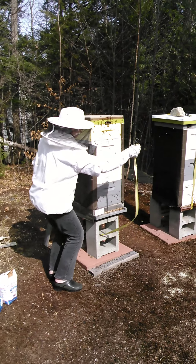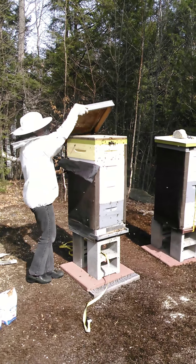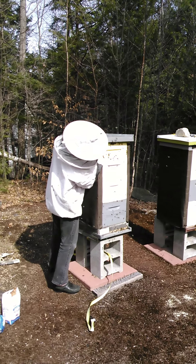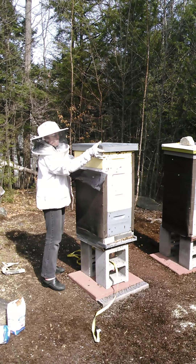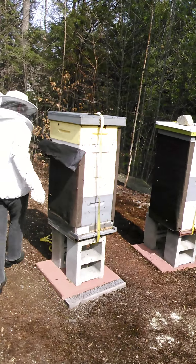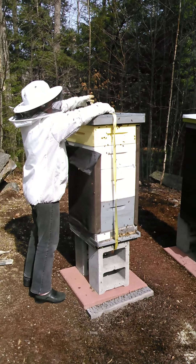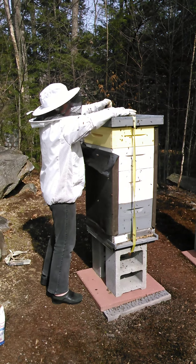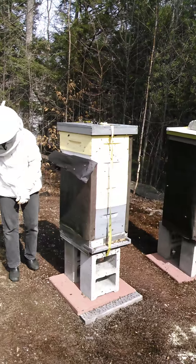How often do you have to check the feed? Right now I'll probably check them again in a few days. First I'll come out and look to see if they're bringing pollen in — if they're finding a lot of pollen then food is not quite so critical. But if there's no pollen I need to make sure I get food out here, probably in about three days, because the population is going to expand so much they'll go through this food quickly.